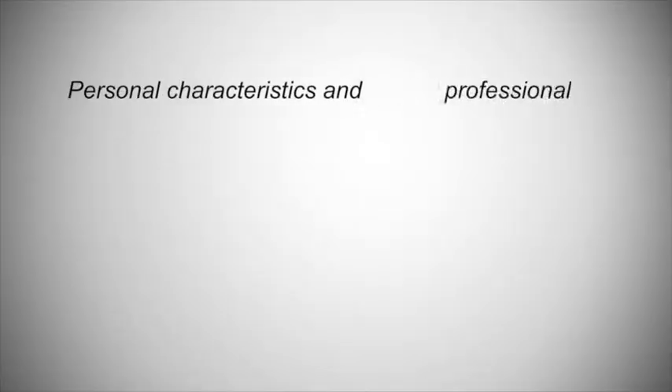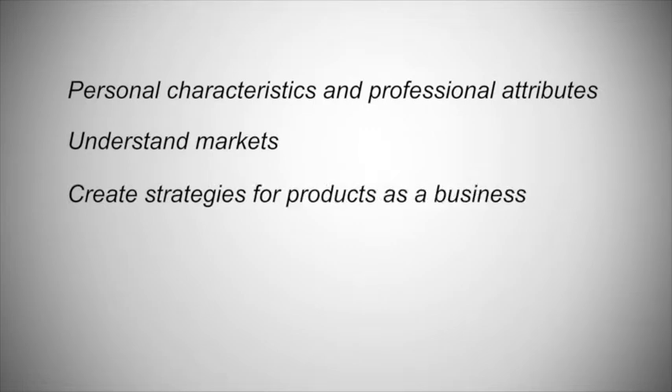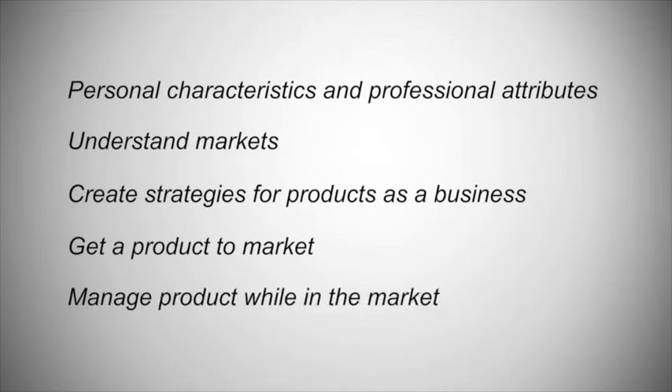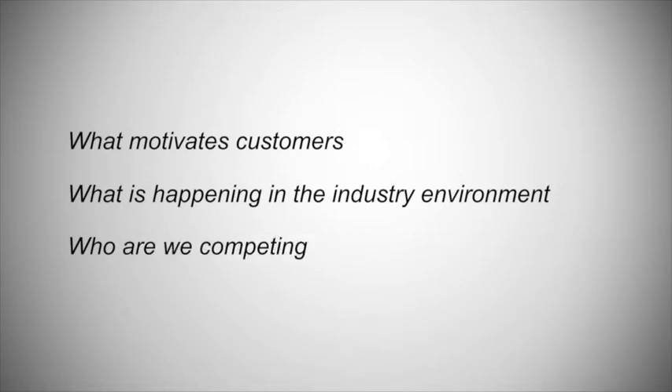Number one, it talks about some of the personal characteristics and professional attributes. It helps you understand markets, create strategies for your products as a business, get a product to market, and manage a product while it's in the market. It is the only book of its kind that looks at products across the entire lifecycle from beginning to end, because we are market driven. And if we really want to stay ahead of the competition, we need to understand what motivates customers, what's happening in the industry environment, and who we're competing against.